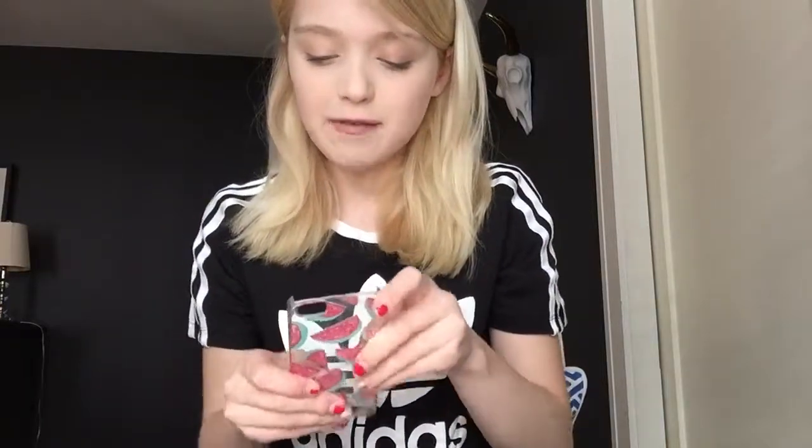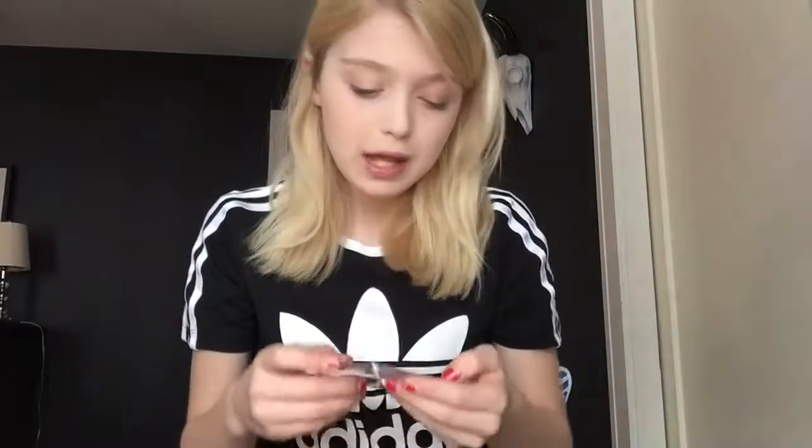Moving on to the phone cases that don't fit my phone — this is probably my favorite one of those. If you don't know me, you probably don't know that I'm obsessed with watermelons — the taste, the designs, everything. This one is by the brand Skinny Dip, and it features watermelons where instead of seeds they have little hearts. It's a clear plastic phone case, and I think it's super cute. I had a white phone before so it would have worked perfectly with that.